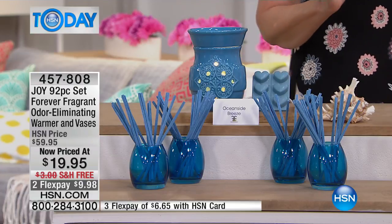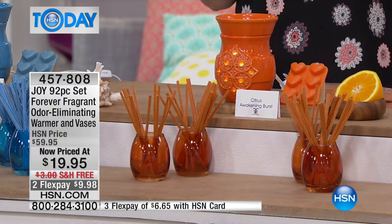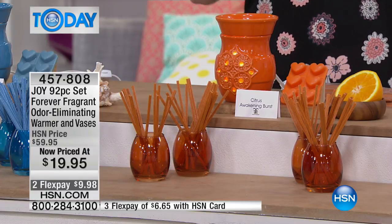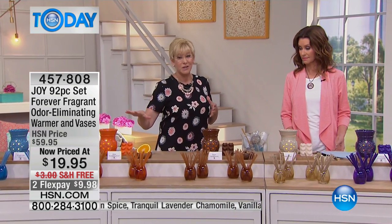Next to that, we've got the beautiful Citrus Awakening Burst. When you get it in your home, it smells like sunshine — such a beautiful, subtle citrus fragrance. Each one of these fragrances has top notes, mid notes, and bottom notes, just like fine perfumes, because Joy worked with the House of Givaudan to create them. Not only are they beautiful fragrances, they're odor eliminators — doing double duty, and now they're decorative as well.